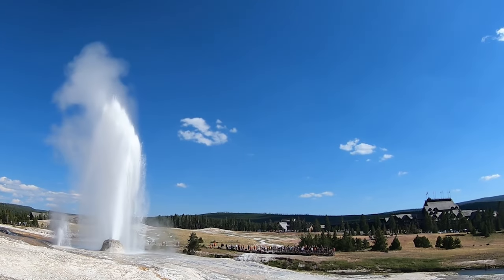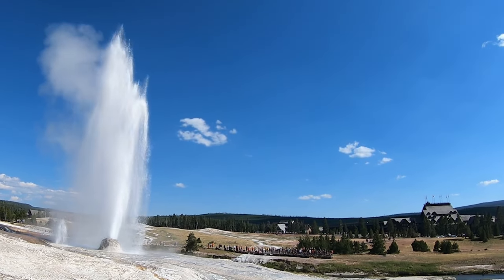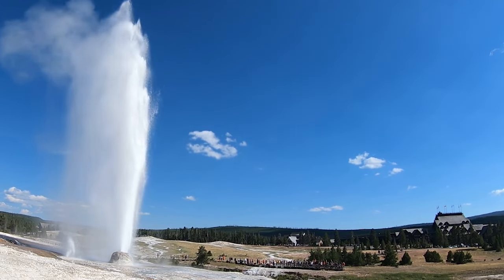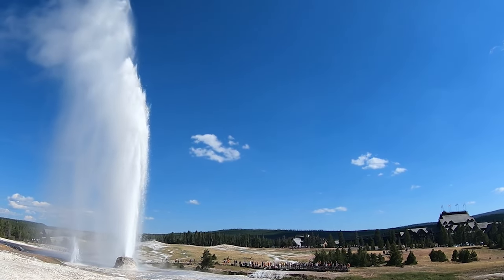By the way, if this does happen to you, make sure you clean off your glasses and your camera lenses as fast as you possibly can, as this water has silica on it and can leave mineral deposits that are difficult to get off once dry.